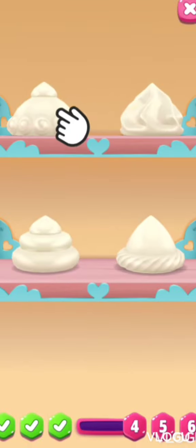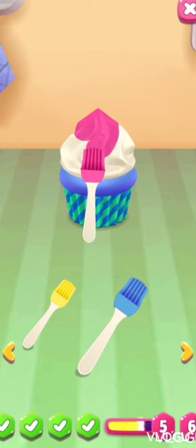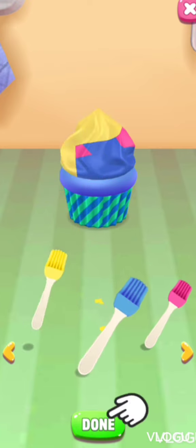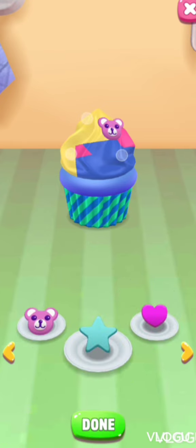Yay, now we have more stuff to feed Angela! Yeah, let's go with that one and let's pick this one. Now I want this one. And then we can decorate it a bit — I got you! Perfect, let's do a little bear.